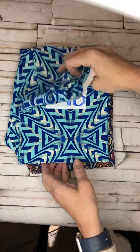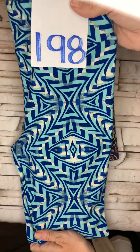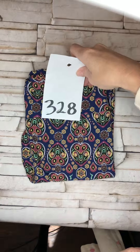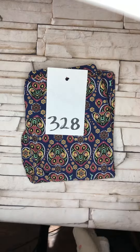Everybody's favorite color, teal. Oh my goodness, so cute — number 198. And my last pair of one-size for today is number 328. We've got solids of all sizes. Let us know. Happy Thursday!